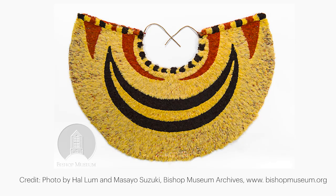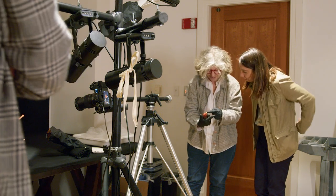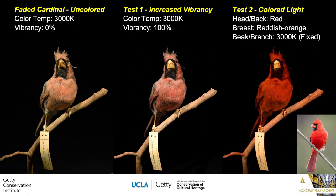Many cultural heritage objects, such as regalia, incorporate bird feathers. So increasing industry knowledge around color restoration can help conservators and curators better display and communicate about these works of art.